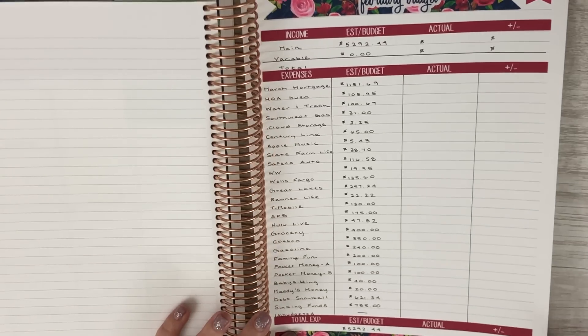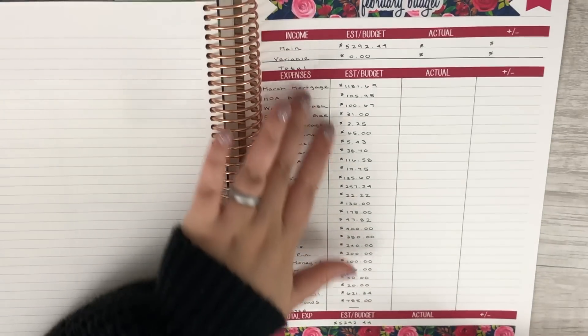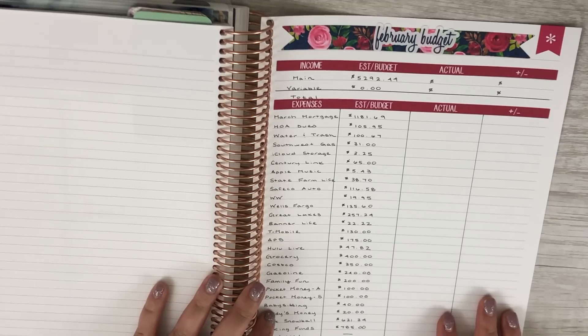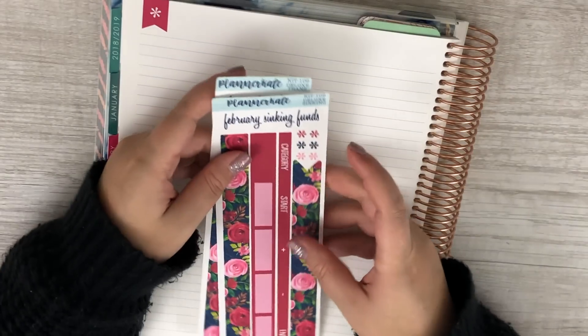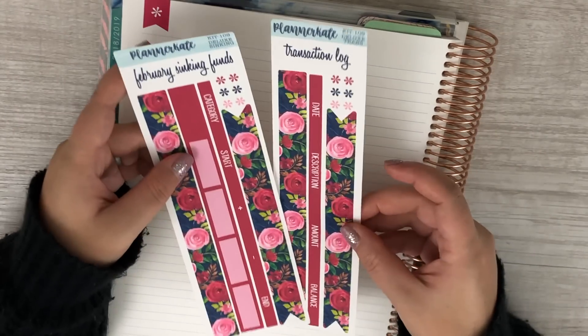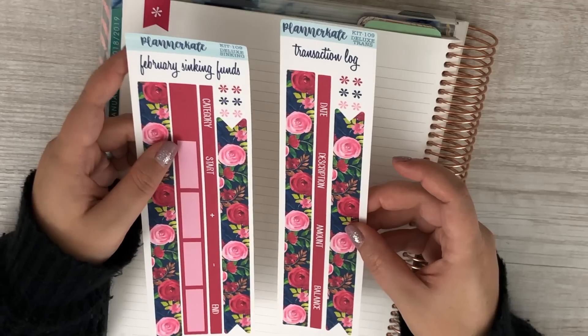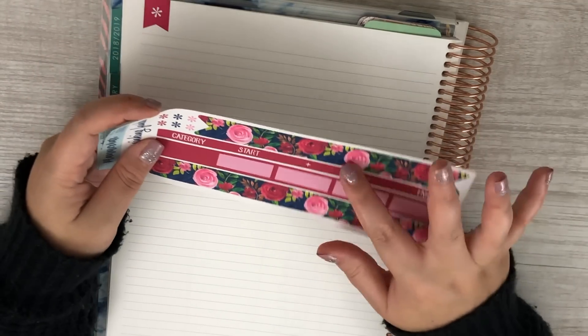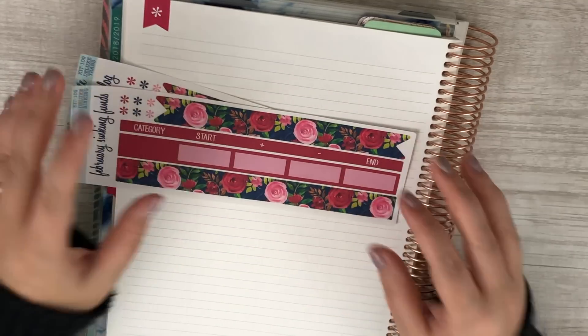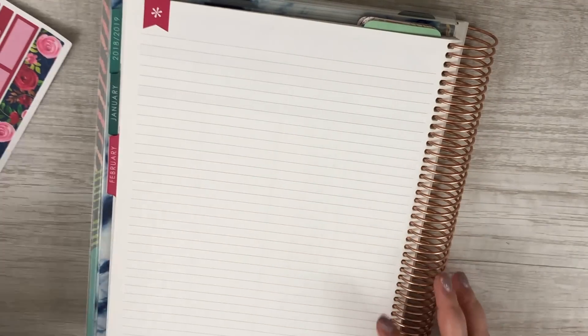I just got done filming our February budget and as you can see I got everything to fit. I did need to cut the washi down a little bit at the bottom but everything fits beautifully and I love the way that it turned out — I think it's super cute. I am using kit 109 for our sinking funds, and then I'm also going to set up the transaction log today as well. I absolutely love this kit; it's beautiful, I love the navy with the pinks.